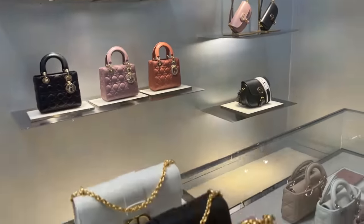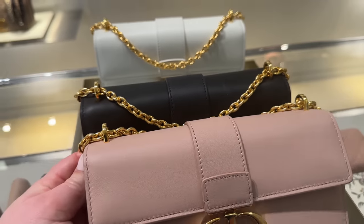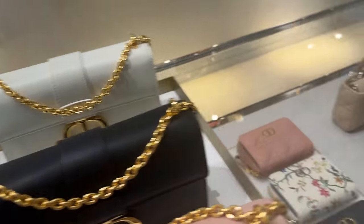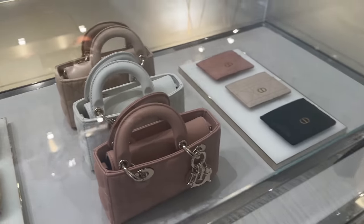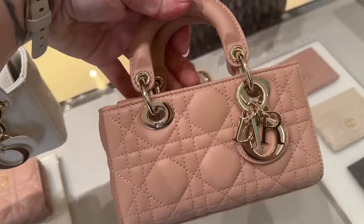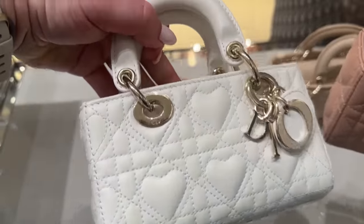Dior — these are so pretty. They've got these long long ones. This color is pretty full. Look at these little baby Joy bags — these are brand new. Oh, these are so cute. Oh my gosh. Oh, and they have a little heart — this one has a little heart.